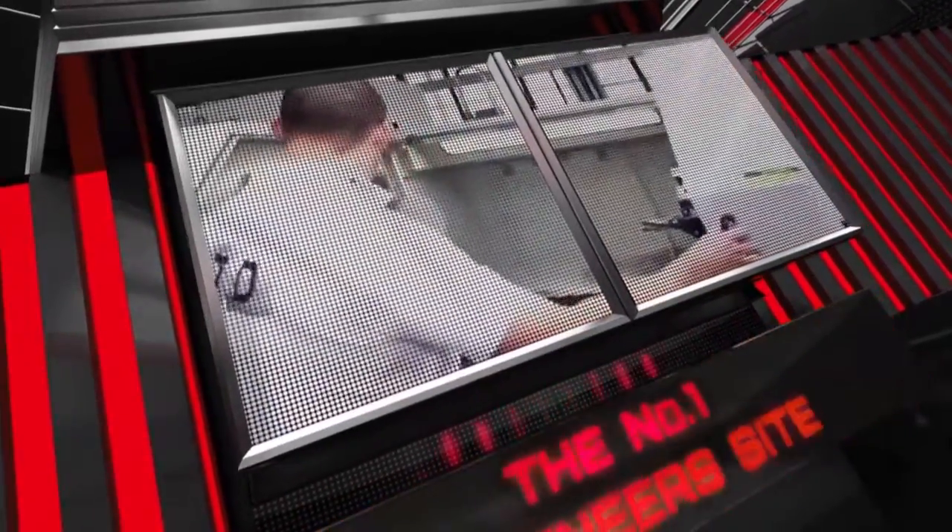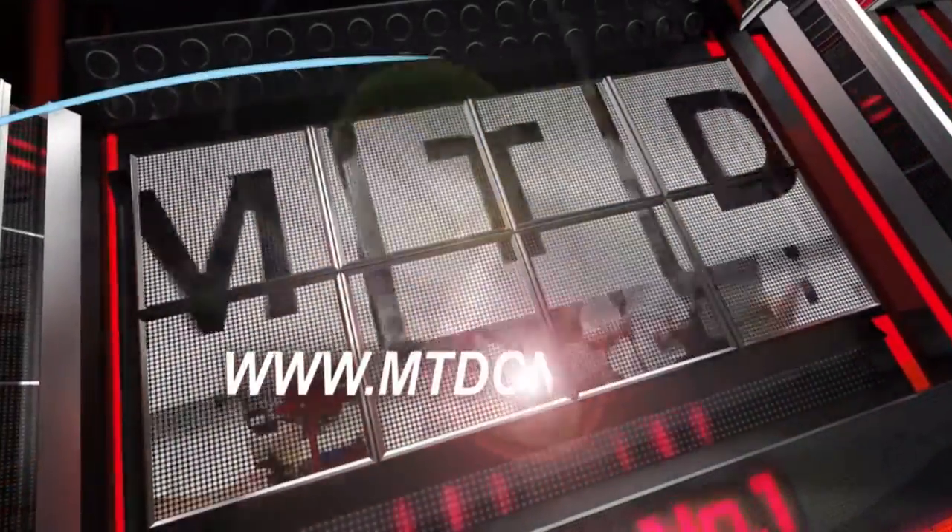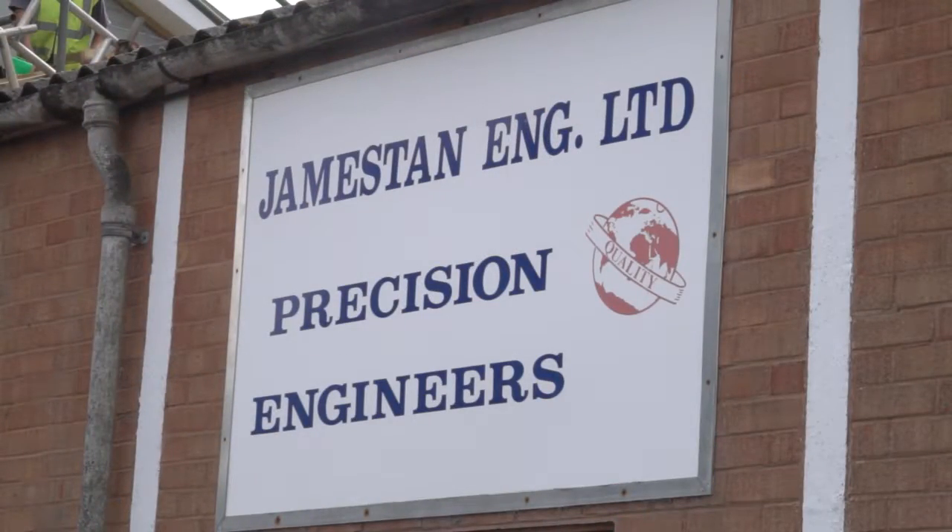MTD CNC bringing you the latest engineering news via video media. We've been invited to Jamestown Engineering today by Abilink, but before we go look at the machine, can you tell me a little bit more about your company?